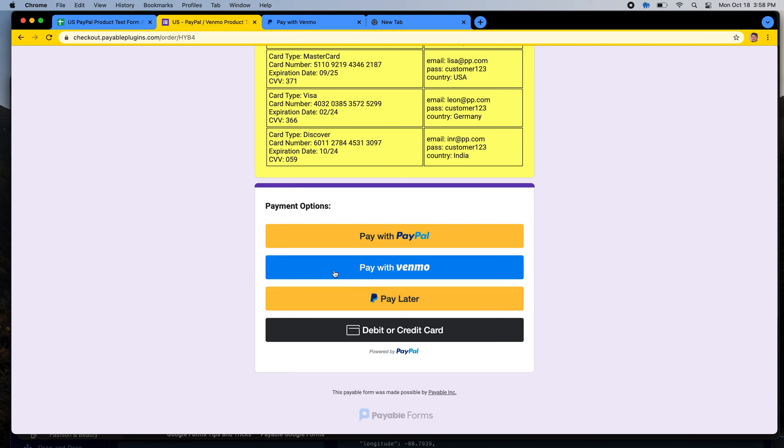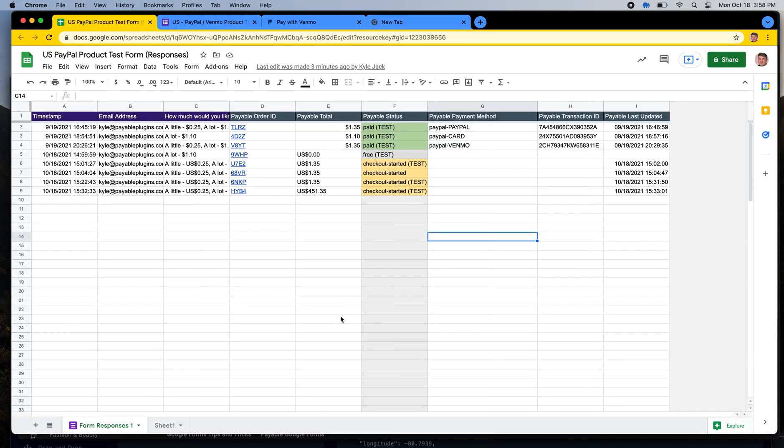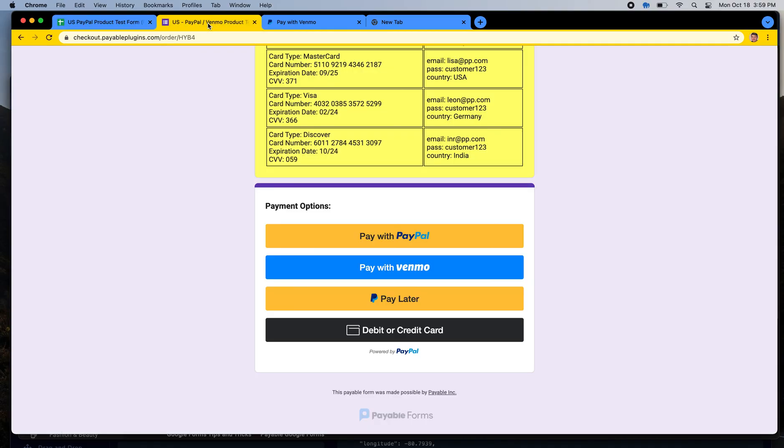You don't have to set up a Venmo account to accept the money — it goes right into your PayPal account. Inside Payable Apps, we keep track of the payment method somebody clicks on. In your sheet you'd see PayPal-PayPal, PayPal-Card, or PayPal-Venmo. That's telling you the money is in your PayPal account, but what somebody clicked — whether the Venmo button or the card button — is tracked as a sub-funding instrument, so you know how everything was sent.